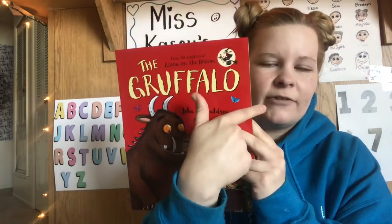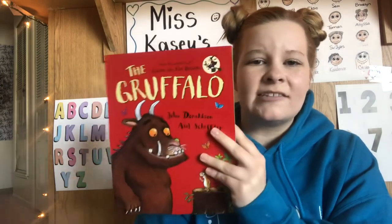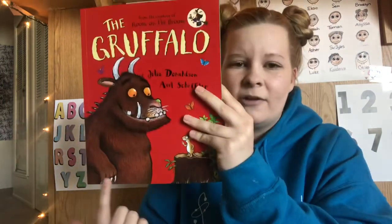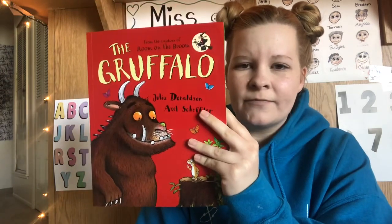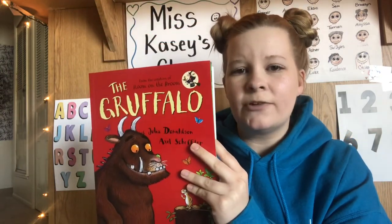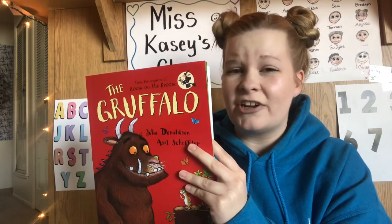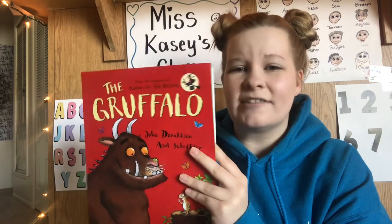What is at the top of the front cover? The title. And what does the title do? It tells us what the book is about. What's usually at the bottom of the front cover? The author and the illustrator. What does the author do? Writes the words. What does the illustrator do? Draws the pictures.